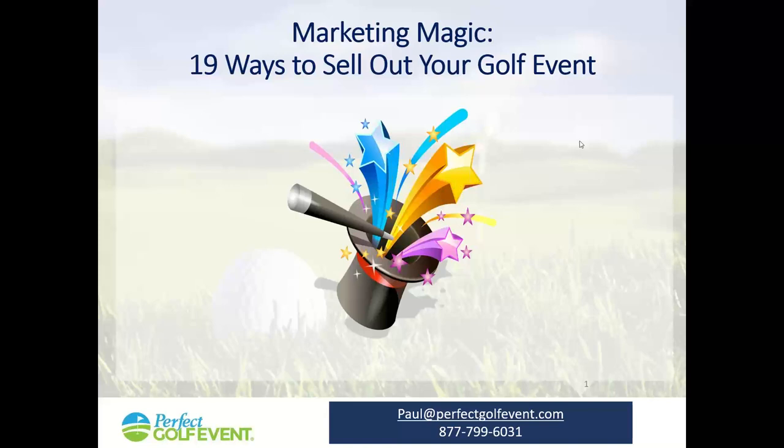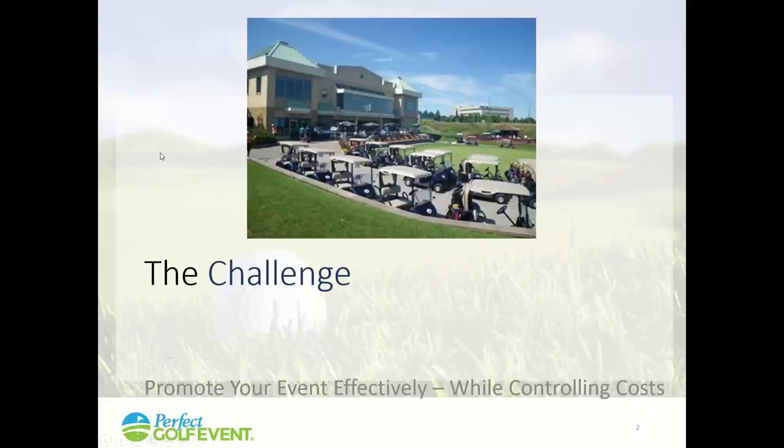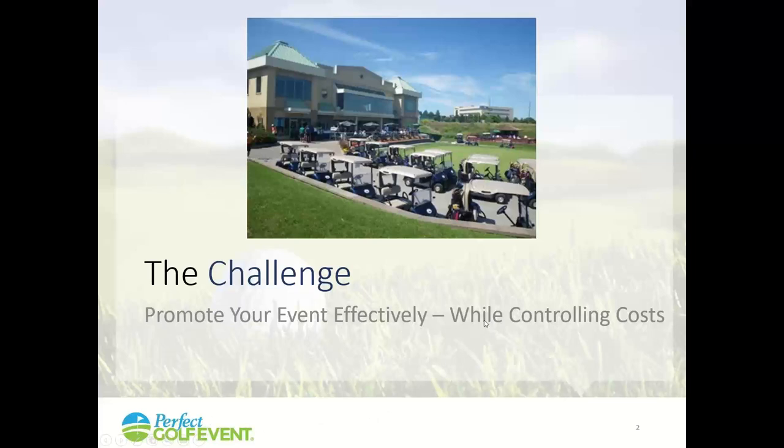Today we're going to talk about some marketing tips. You don't need to copy everything down — I'll be glad to send you a copy of the presentation. Just send a note to support at Perfect Golf Event and we'll send you a copy. The challenge when you have a golf event is you want to promote your event effectively but control your costs and get as much as you can to the bottom line.